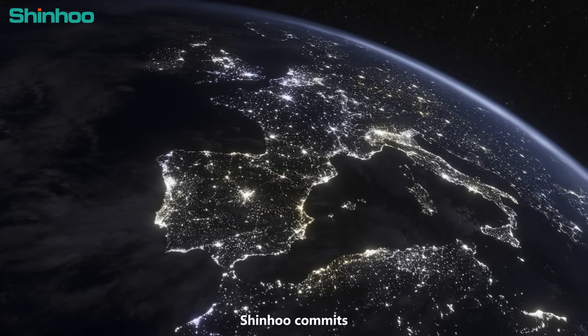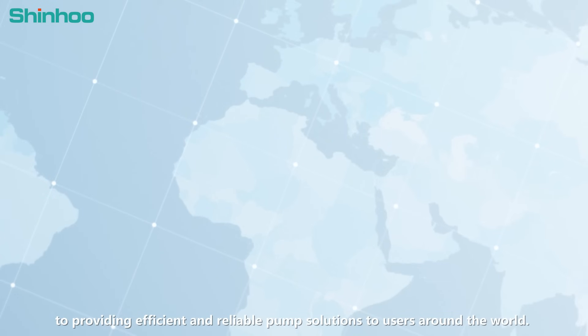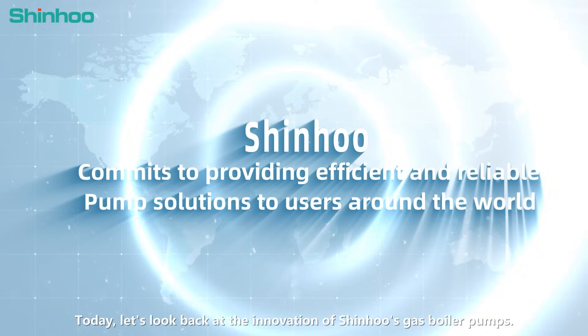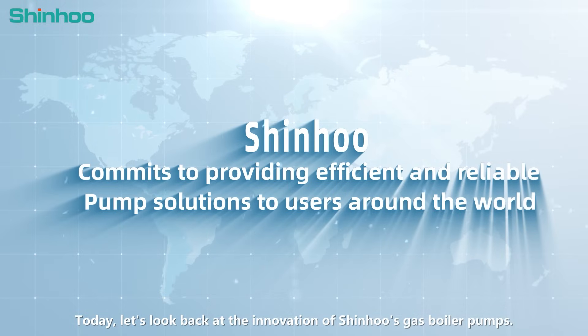From the beginning, Shin-Hu commits to providing efficient and reliable pump solutions to users around the world. Today, let's look back at the innovation of Shin-Hu's gas boiler pumps.